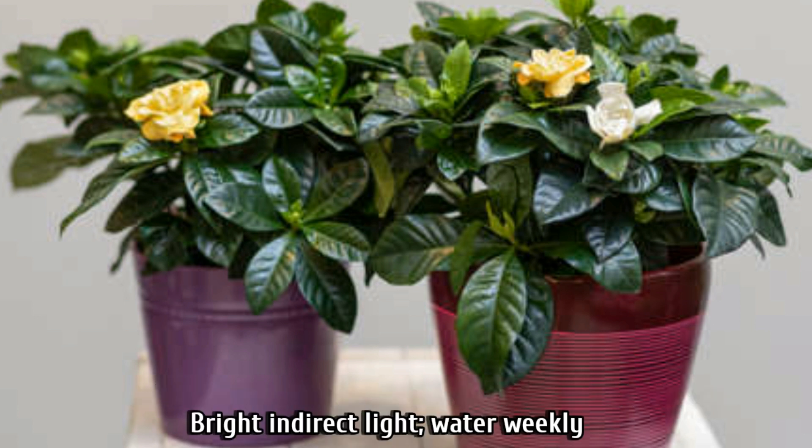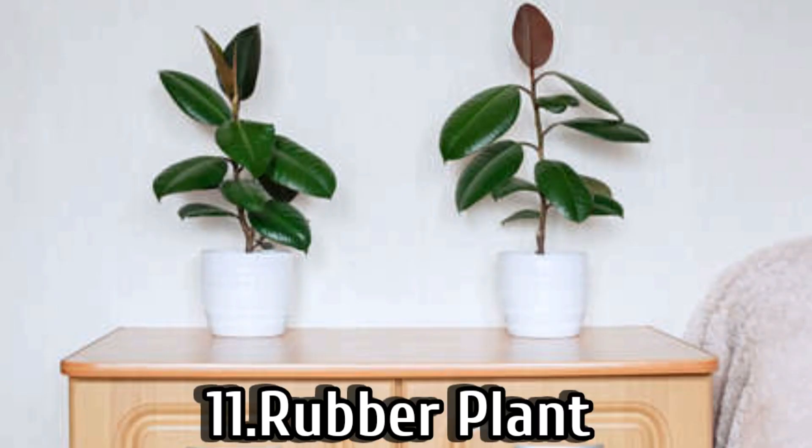Number ten is caladium. These plants bloom gorgeously with showy blooms and are a popular choice for the bedroom. Put them in bright indirect light and water them weekly.